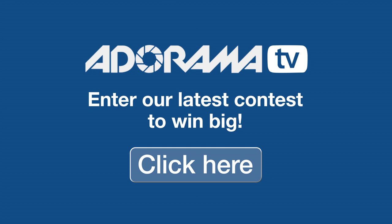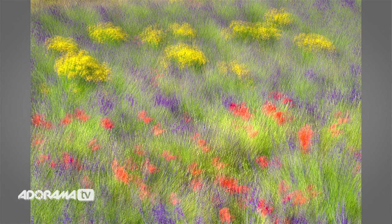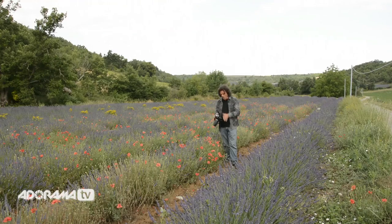I think you'll agree it has a kind of Monet effect in terms of painting. As far as where that setting is located on your camera, in the case of the Nikon you simply go to the shooting menu.